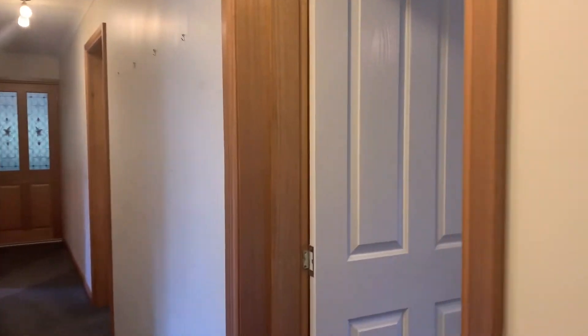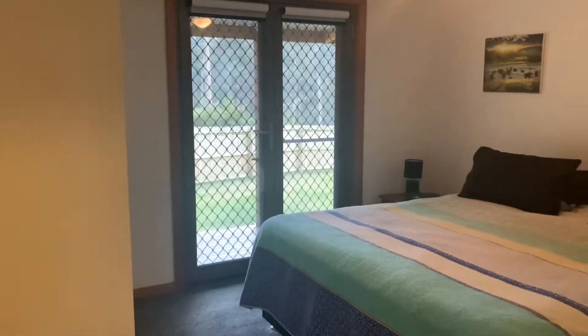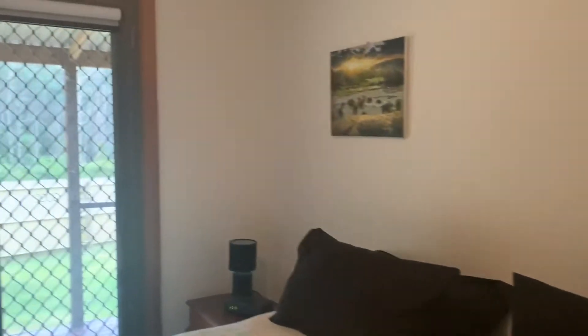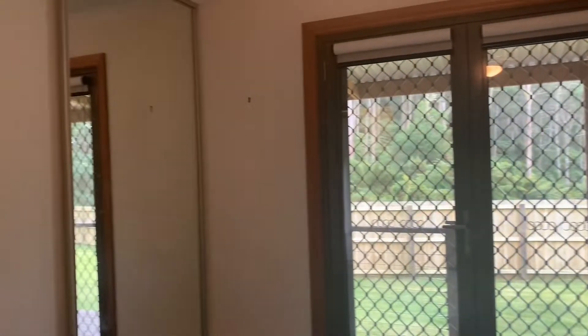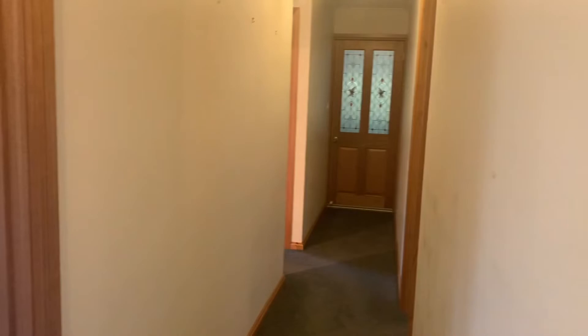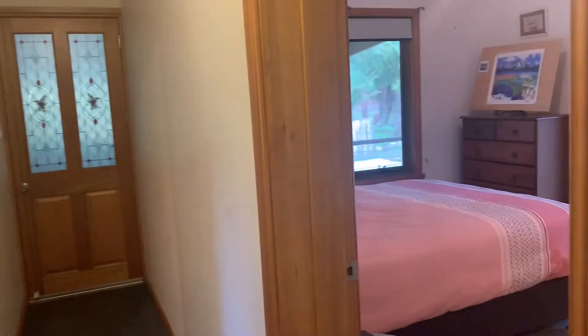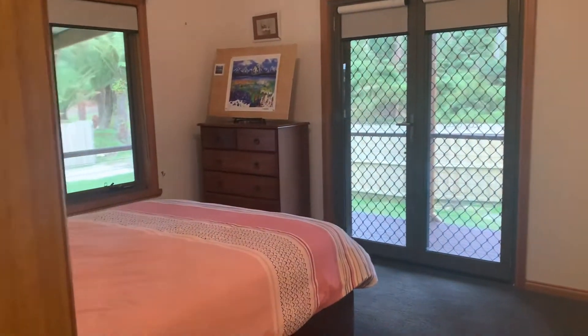I'll take you down the hallway — there are three bedrooms down here. Bedroom one is a good double size, again north facing with lots of light coming in. Fresh, neutral colours all the way through this home, and you've got your built-in robe. Everything ticks all the boxes.